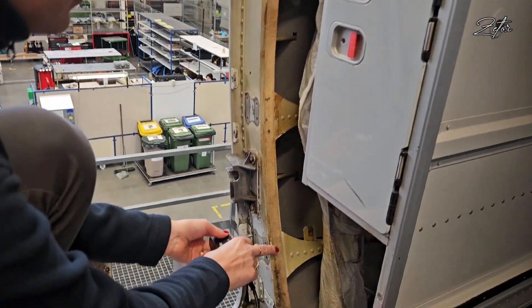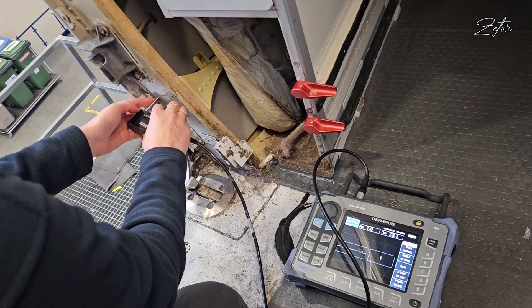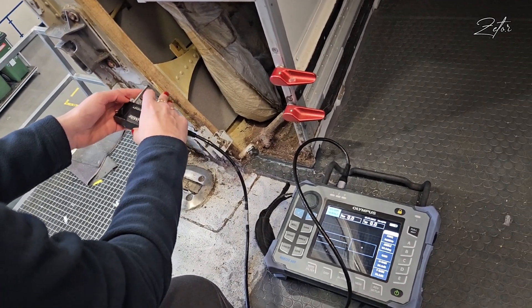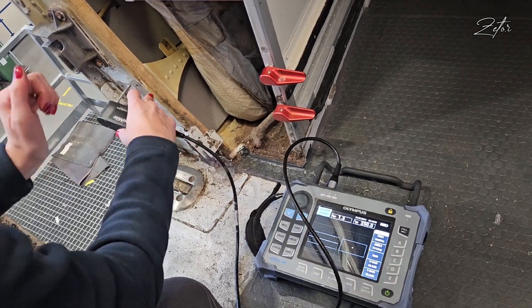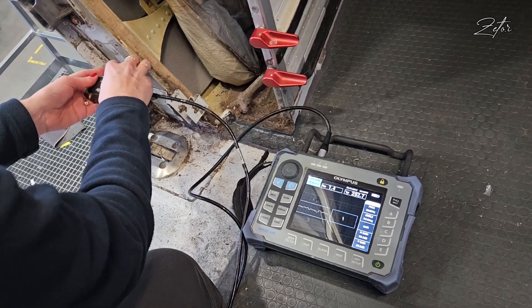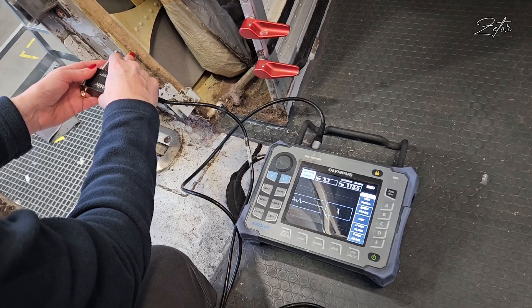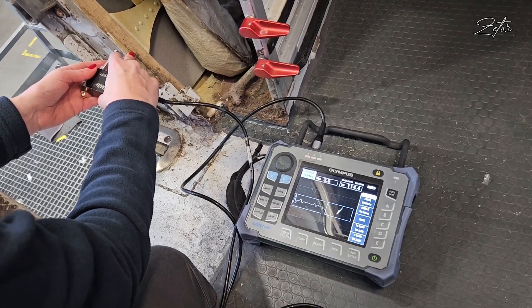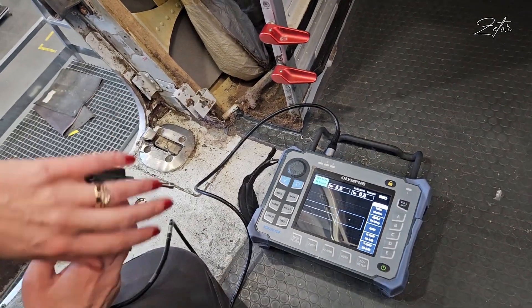We've been inspecting all the holes. This one shows no crack — it's only noise. Since the signal stays inside the box, it's fine. But here we found a hole with cracks around it.